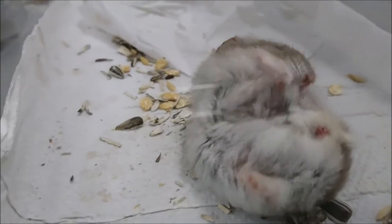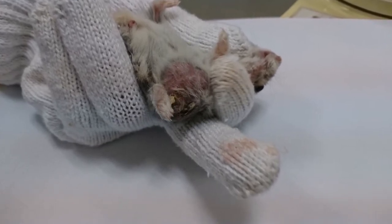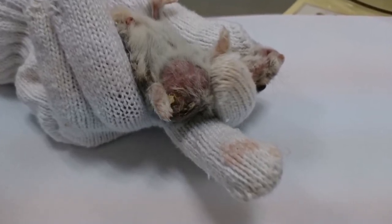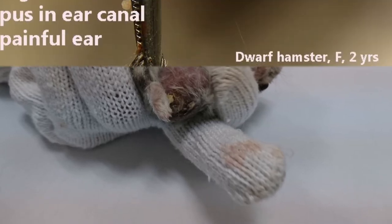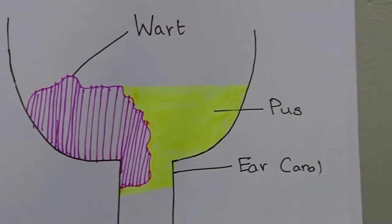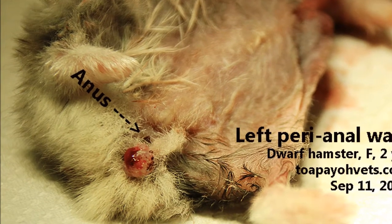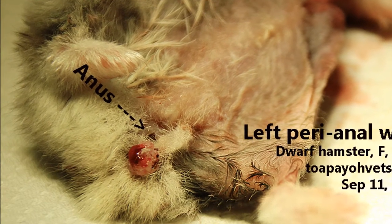Is it a cyst? A wart? What is that huge red lump on the hamster? That is a large subcutaneous tumour which causes the hamster much pain and irritation. This hamster also has a large bleeding ear wart that causes pus secretion, blocking the ear canal, and a perianal wart which bleeds frequently, causing it to often soil the cage with blood. What can we do to help this hamster?